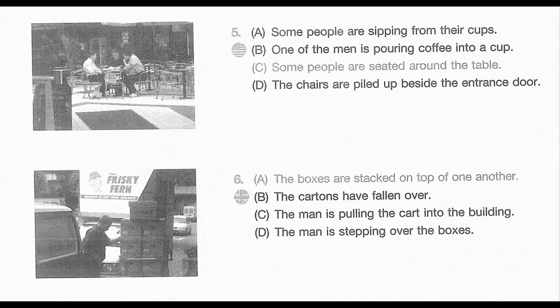Number 6. Look at the picture marked number 6 in your test book. A. The boxes are stacked on top of one another. B. The cartons have fallen over. C. The man is pulling the cart into the building. D. The man is stepping over the boxes.